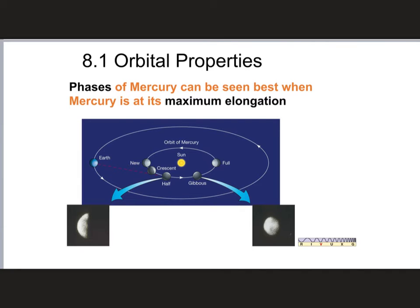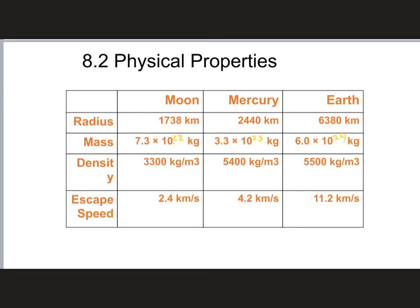Now let's look at the different physical properties between these two, because that's going to be very important later on. The Moon and Mercury have a radius comparison to the Earth. The Earth is about 6,400 km, Mercury is about 2,400 km, and the Moon is about 1,700 km.